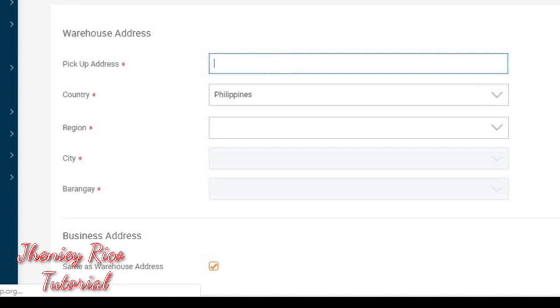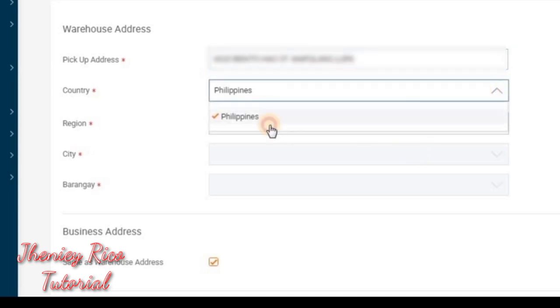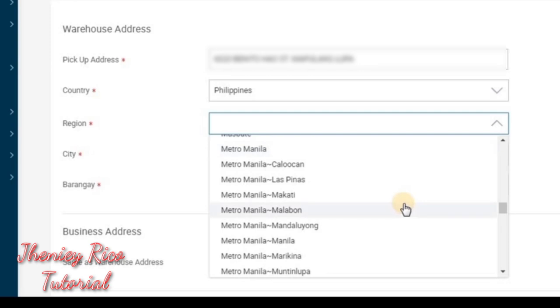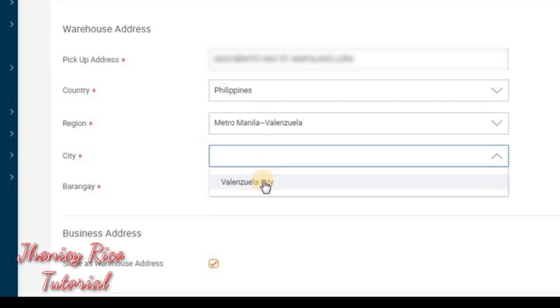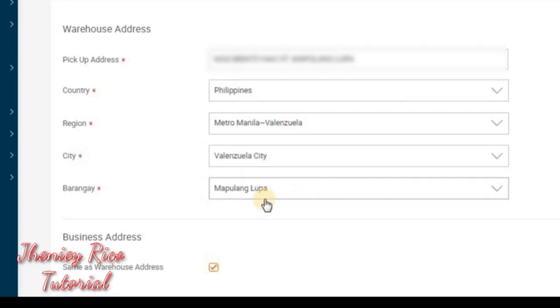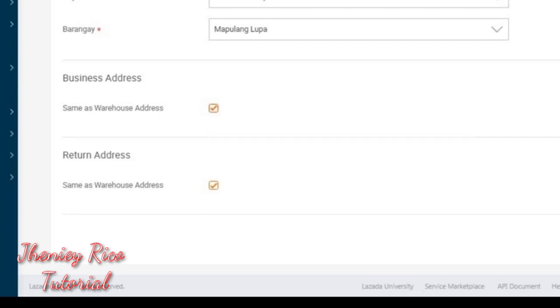Success! Now we are at the warehouse address section. Here is the pick-up address — this is the address where your ready-to-ship orders will be picked up. If you schedule a pickup, all ready-to-ship orders for that day will be collected from this address. Click Philippines, then select your region, Metro Manila, and your city and barangay. If the return address is the same as the pick-up address, you can check it as the default address. Then save it.